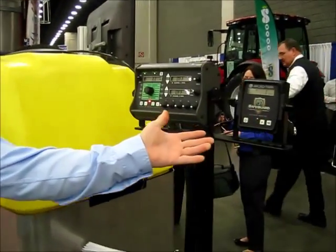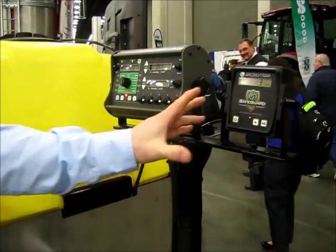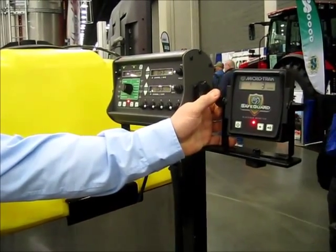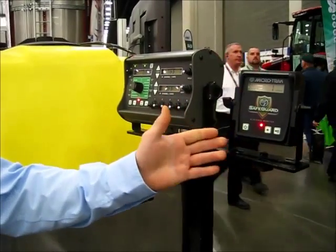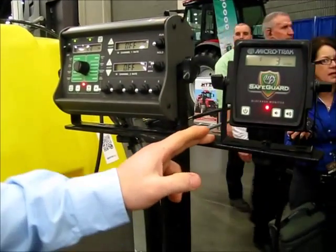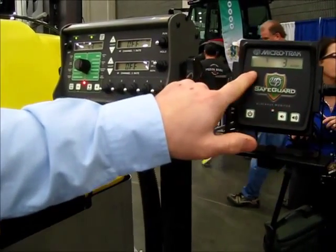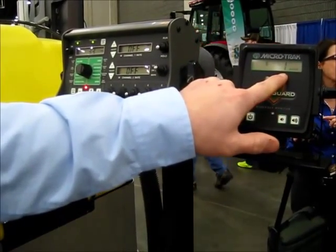Over here we've got the two consoles that would go in the cab of your tractor. The one on the right is the MicroTrack Safeguard system — a row blockage system that lets you know all the rows are flowing correctly while you're in the field. It tells you which row is blocked, or when the system is running it tells you all rows are good.